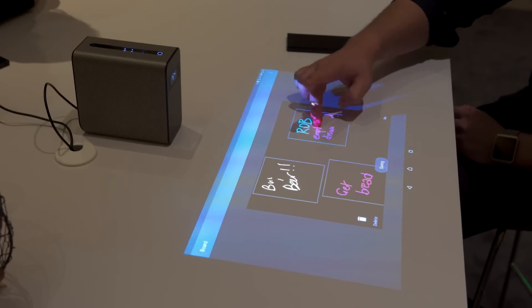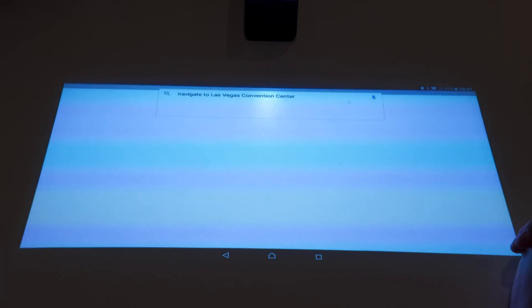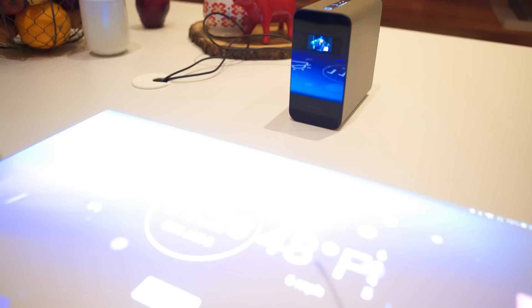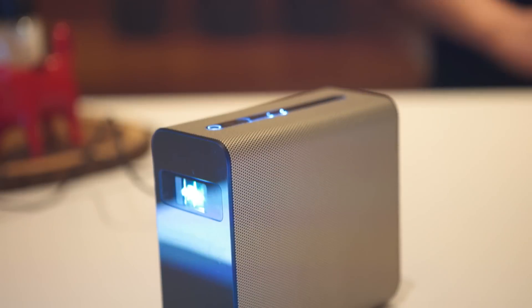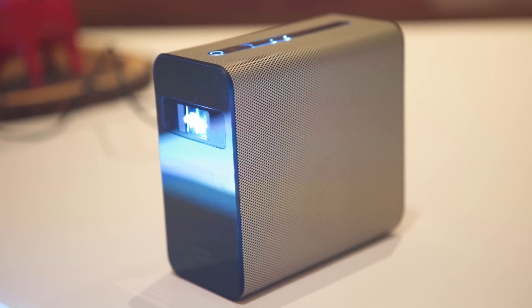It's got a bunch of other cool stuff in it as well: dual microphones for OK Google, stereo speakers, an infrared sensor on the bottom — that's how it handles multi-touch. It's got NFC, Bluetooth, Wi-Fi, and a 13-megapixel camera, which I'll talk about more later. Finally, it's got a built-in battery with a capacity somewhere between being able to unplug it to move it somewhere else without rebooting and actually watching a movie on it.